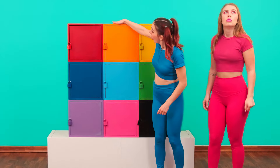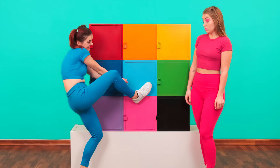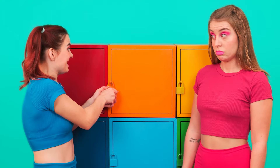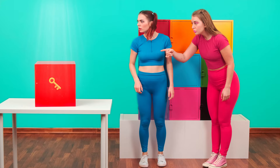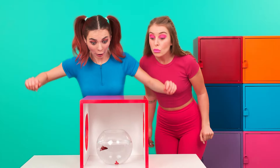Mary, what are you doing? I'm trying to open this box, sis. Wonder what's inside. Let's see. Look! There's something else there! There's probably a key in this box.